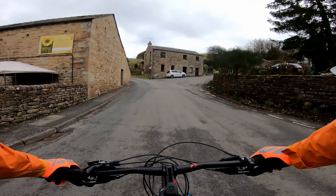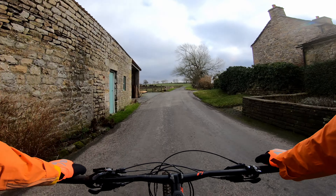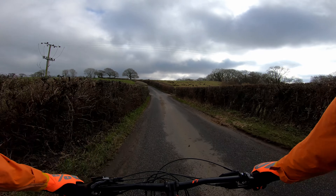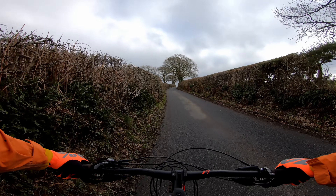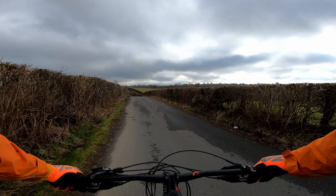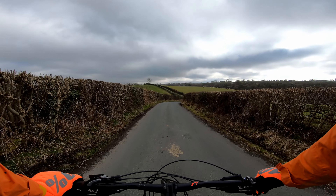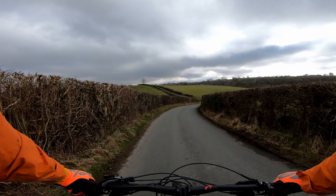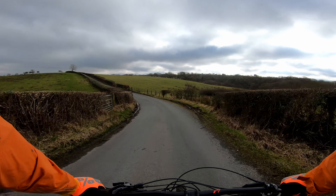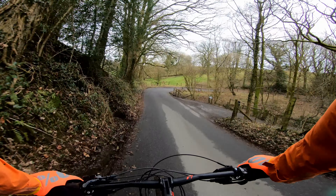We're going to start the first climb of the day, up Helksbyral — it's got a steep one at the bottom. That's like an old hollow way, where before the road was surfaced, the land was eroded away by people walking and using horses and carts. It just hollowed the land out. This ride will mostly be on tarmac, with a few bridleway and byway sections — about four or five of those.